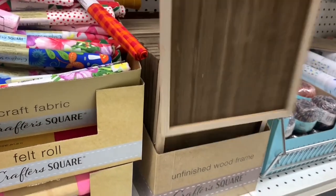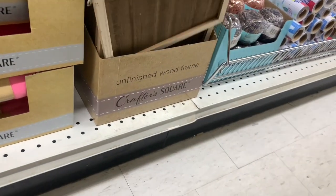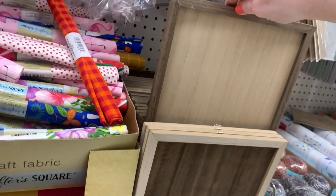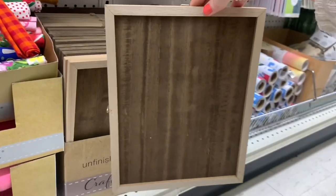Not sure what you would use those for — how would you guys use them? Let me know. They also have these unfinished wood frames where the frame and the inner part were both included. There are two different color options: darker around the outside with lighter on the inside, or lighter around the outside with darker on the inside.